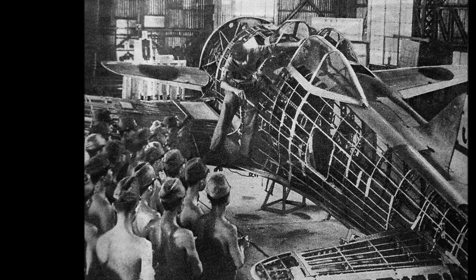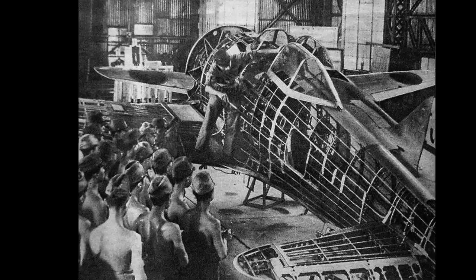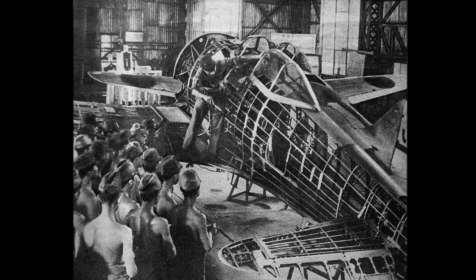The Nakajima Ki-44-2 Ko was powered by a Nakajima HA-109 engine which generated 1,440 horsepower at a top speed of 378 mph or 604 kilometers per hour. It was armed with two 7.7 Type 89 machine guns in the nose and a pair of 12.7 millimeter HO-103 machine guns in the wings.